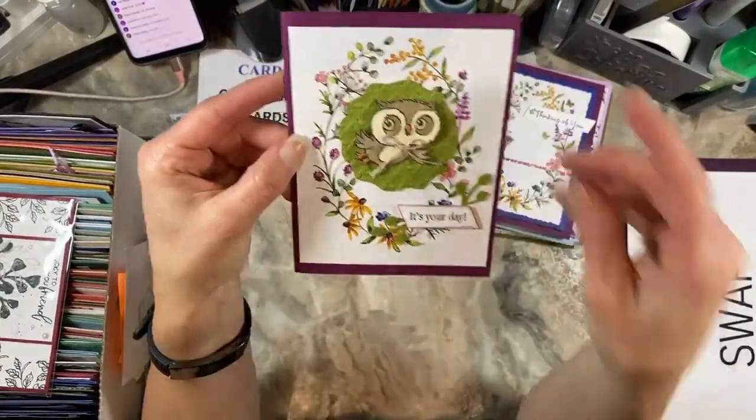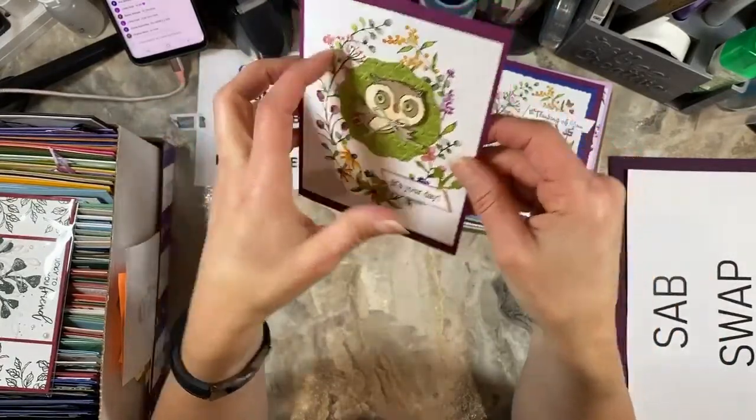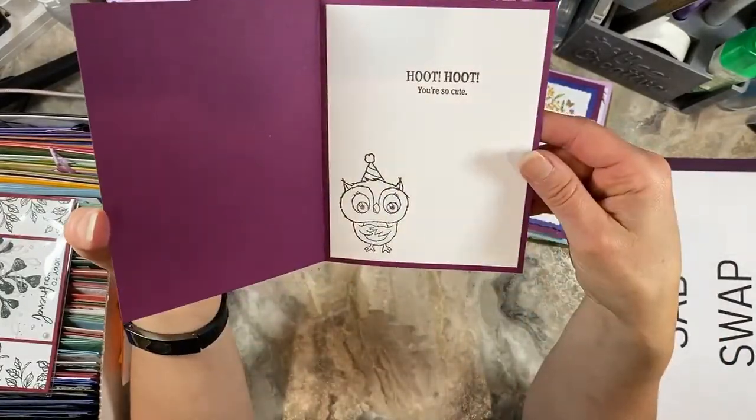This last one is Carolee Crabb — same designer paper. She's got a little owl flying on the inside. She uses that Cane Weave embossing folder. 'Hoot hoot, you're so cute.'